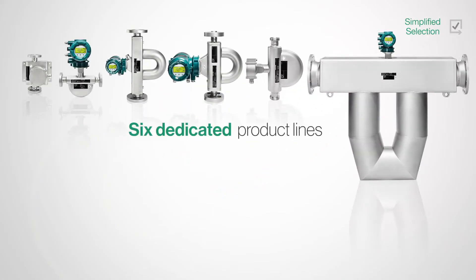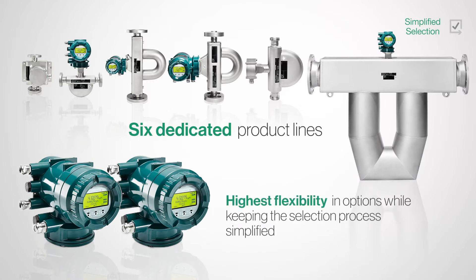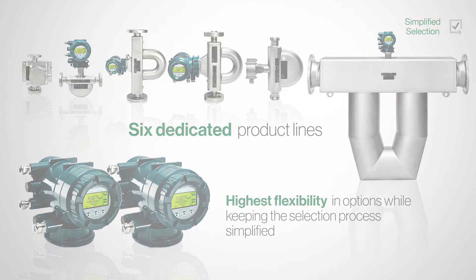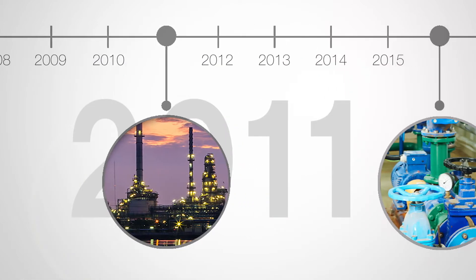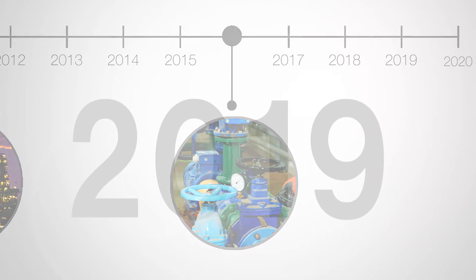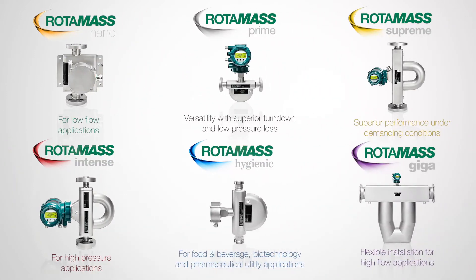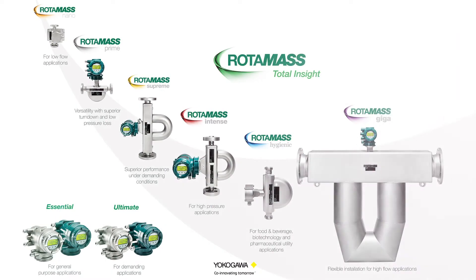Rotomass offers six dedicated product lines with two specialized transmitters, allowing the highest flexibility and options while keeping the selection process simple. Over the past decade the need for more highly specialized multivariable Coriolis flow meters has increased as customers face more challenging application requirements across a variety of industries. The Rotomass line was designed specifically to help customers overcome these challenges.